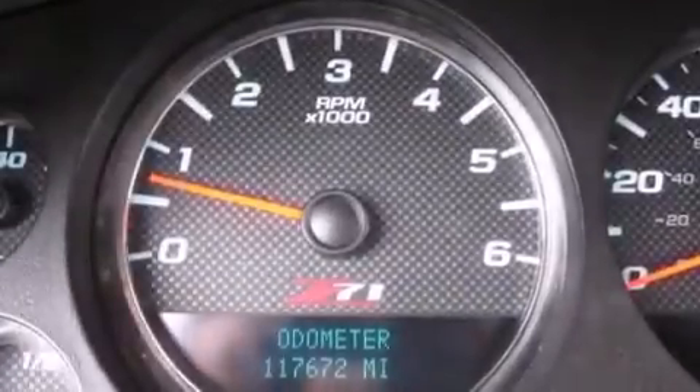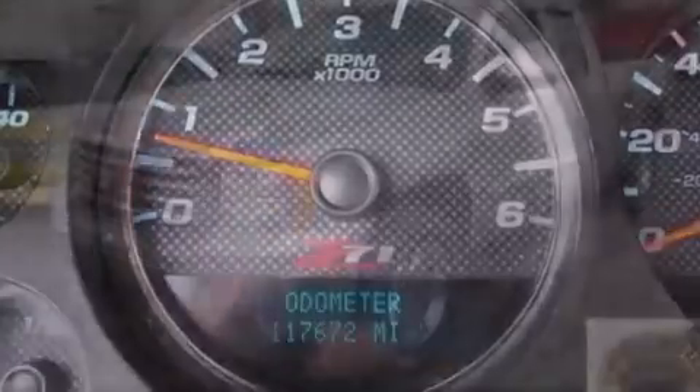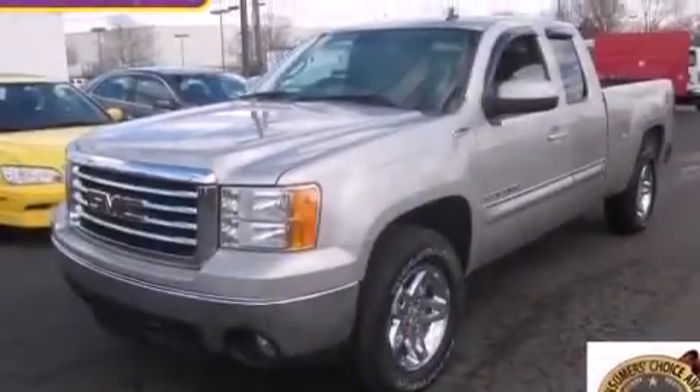Dual power seats, air conditioning, an auto-dimming rearview mirror, and the leather seats provide great support and create an overall luxurious feel.